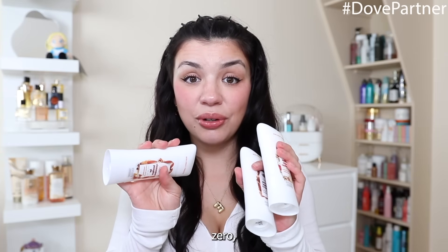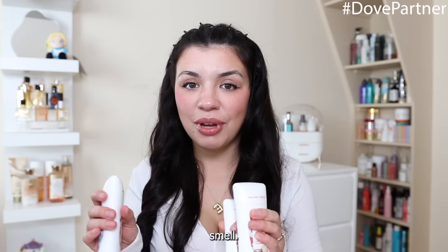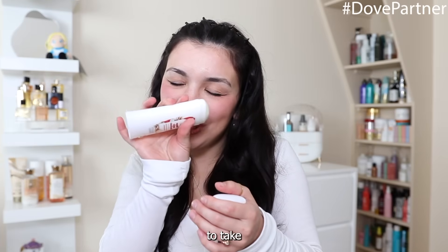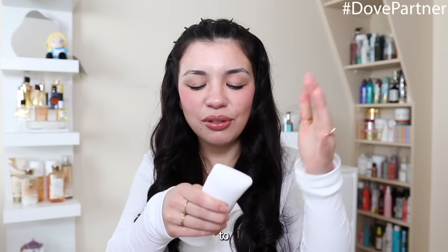Usually after I shave I apply the Dove Holiday Treats antiperspirant deodorant. I already discussed these but they smell absolutely amazing — I cannot get over how good they smell. The apple cider caramel scent is incredible. Now that I've prepped everything, it's time for the main event: the everything shower.